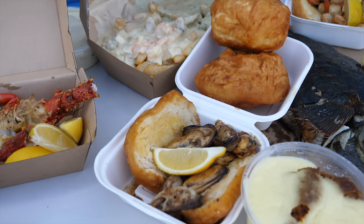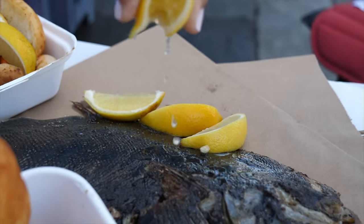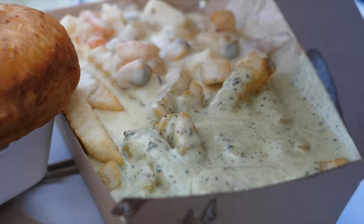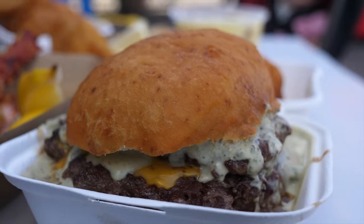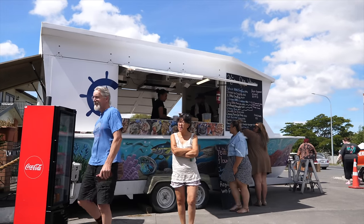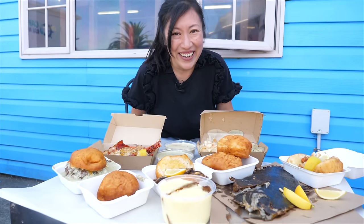It is a kaimoana extravaganza - we've got so much of the menu here. We've got scallops and fried bread, this giant beast of a pateki or flounder that's just been chucked on the hot plate, mussels and fried bread, seafood chowder, cream pawa on fries, extras on the side. We've got half a crayfish and this monster of a burger loaded with smash patties, cheese, cream pawa. It totally lives up to its reputation - usually there are just queues down the road. It's a whānau or family operation, so nanny inside was making all the fried bread and it is puffy, golden, and it smells so good.